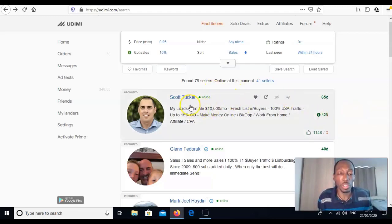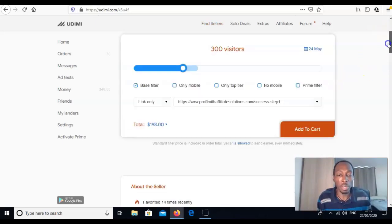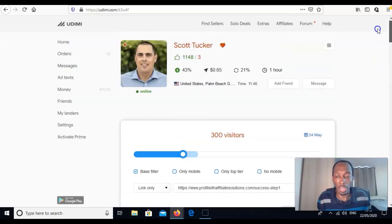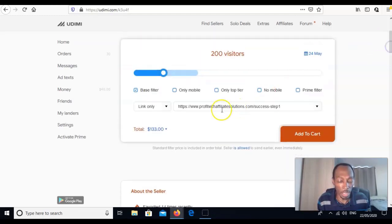Click on a seller and read testimonials from other people who have used their service. This guy offers 300 clicks for $200. I say test with at least 200 clicks if you can afford it — that's $133 for this seller. If you can't afford that, go with 100 clicks at $68, or 50 clicks at $36. I would start with 100 — I think 50 is a bit too low.